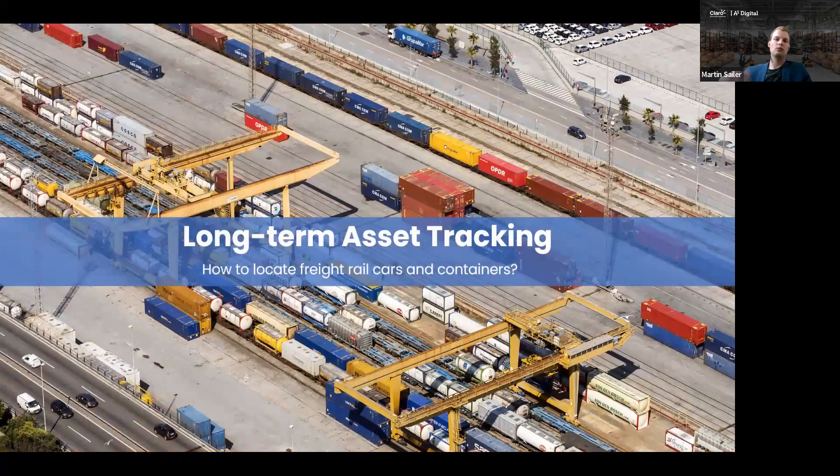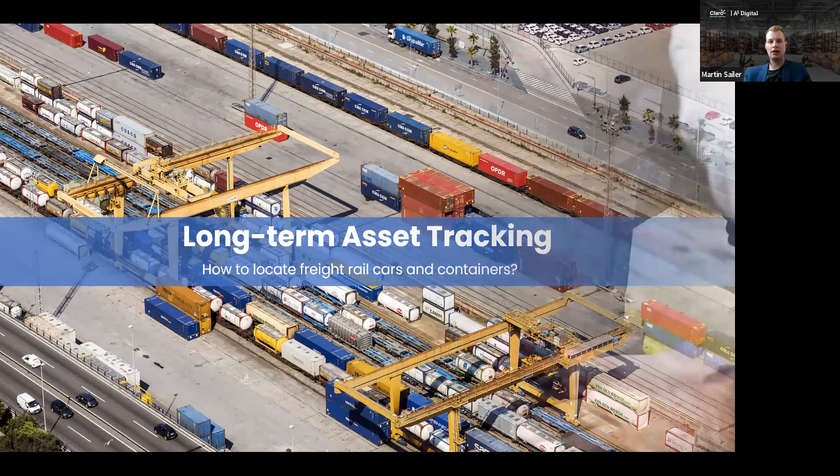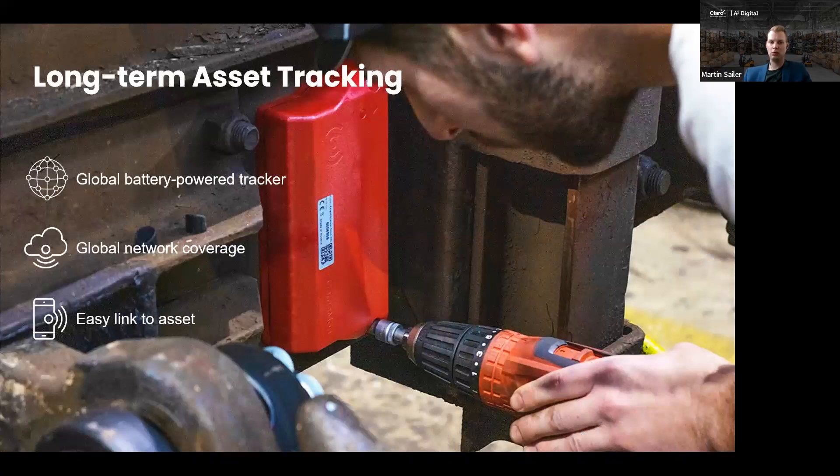We would like to start with the long-term asset tracking use case. As you can see in the picture, there are different assets — containers of different lengths, special containers for liquids and gases, and also rail cars. All these totally different assets can be connected and combined in one central platform. We chose a global battery-powered tracker, which is very important because typically in such use cases you do not have any power supply. You need a long-lasting battery with a high temperature range that can operate from north to south and across different continents.